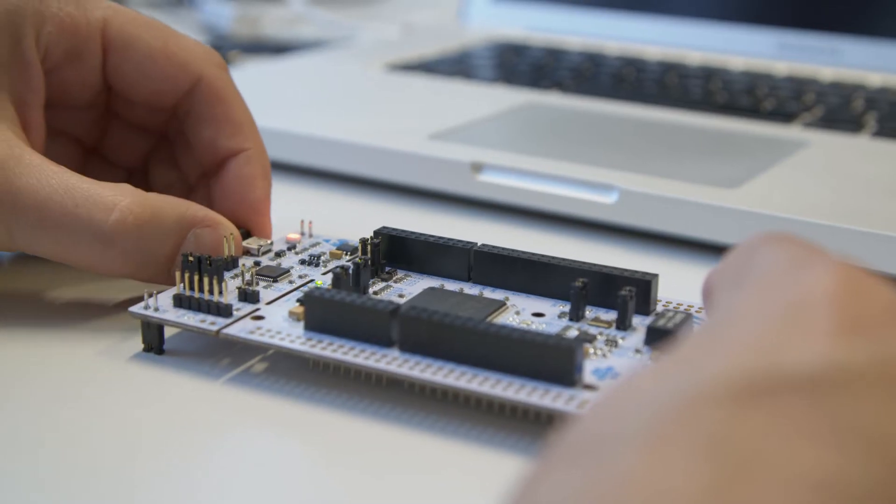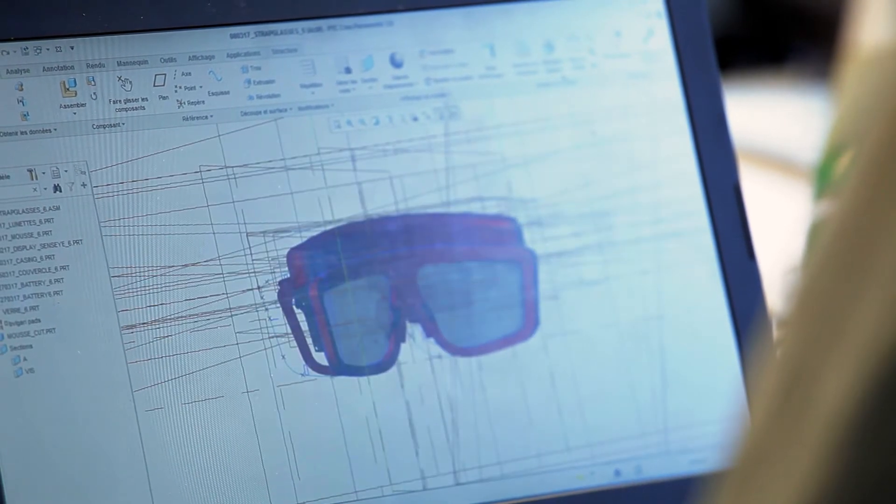Our major innovation is to use augmented reality displays to display not virtual information but real added information. This is why we call it augmented vision.